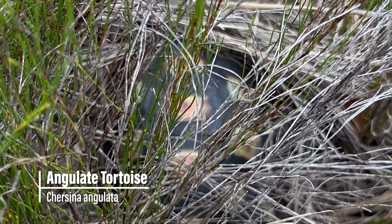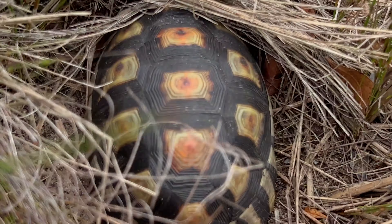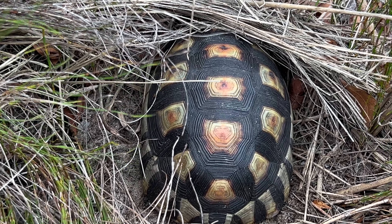There's a little angulate tortoise down in the grass here. It's cold and miserable so he's definitely not going to be out basking today. I'm not going to bother him, but let's see if we can get a nice look at the carapace. It's actually a really good-looking one but we're not going to take it out — just sleeping in there.